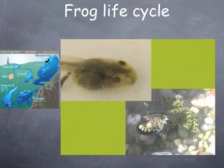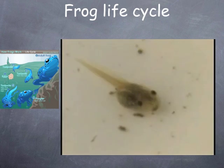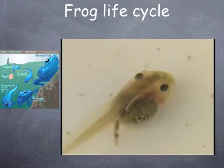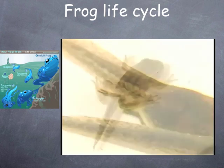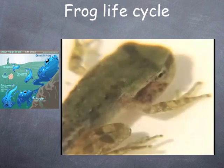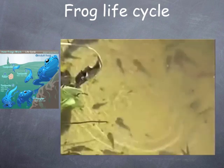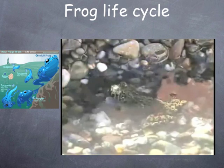The tadpoles are baby frogs. Tadpoles don't look anything like frogs. Tadpoles live only in the water. A tadpole has a tail and no legs. They swim like fish and breathe with gills. It eats plants from the water. As the tadpole grows, it starts to change — it grows legs, loses its tail, and loses its gills. Now the tadpole looks like a very small frog. It can leap onto land or swim in the water. The frog breathes with lungs instead of gills, and it eats bugs instead of plants.